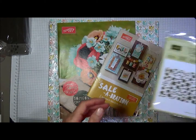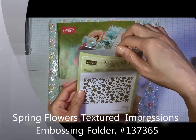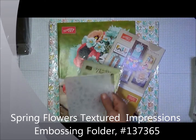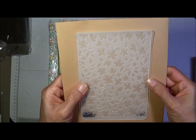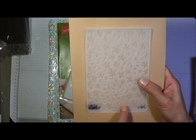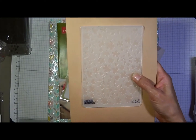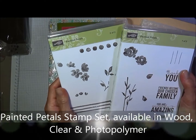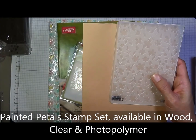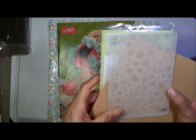Then I also got the Spring Flowers textured impressions embossing folder. Hopefully you can see that. I think this would go well — if you saw my Occasions Mini Haul Part 1, I got the Painted Petals stamp set from the Occasions Catalog and I believe that would go nicely with this. So that's the Spring Flowers textured impressions embossing folder.